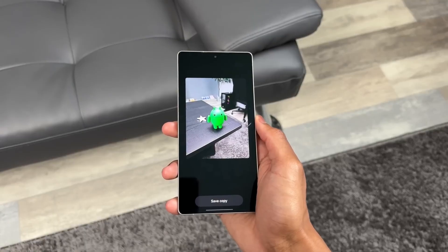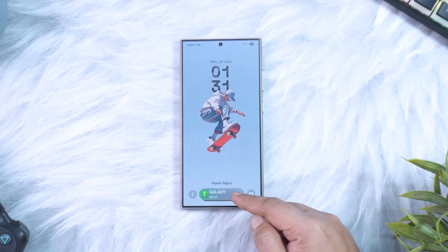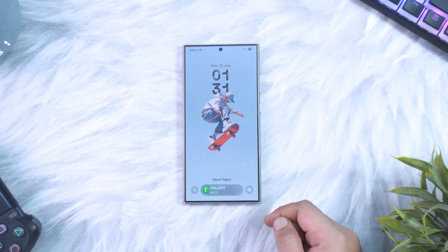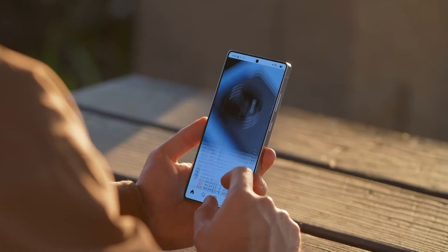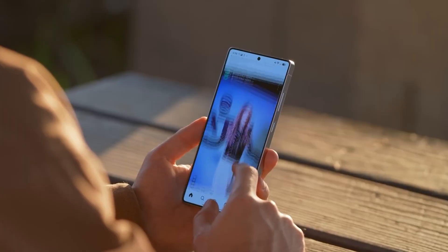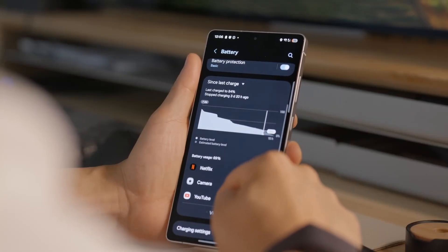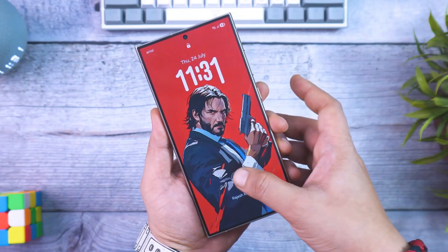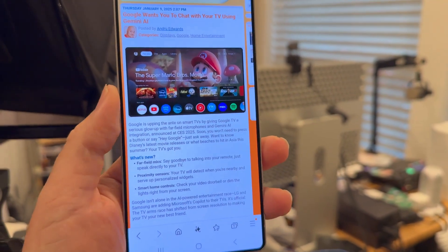For multitaskers, the 90/10 split screen view is still here but now optimized. Switching between apps feels instantaneous, and pop-up windows resize more naturally. You'll notice a new minimize icon that mimics desktop-style multitasking — subtle, but it adds polish. Samsung's goal here is to make using your phone feel less like juggling apps and more like flowing between tasks.